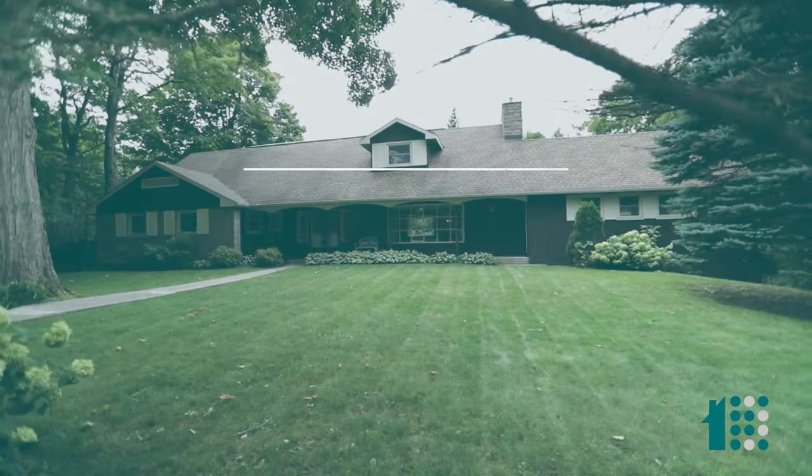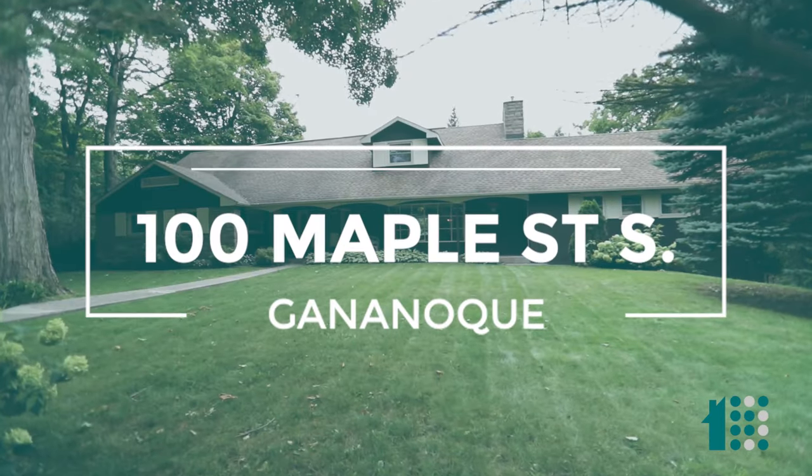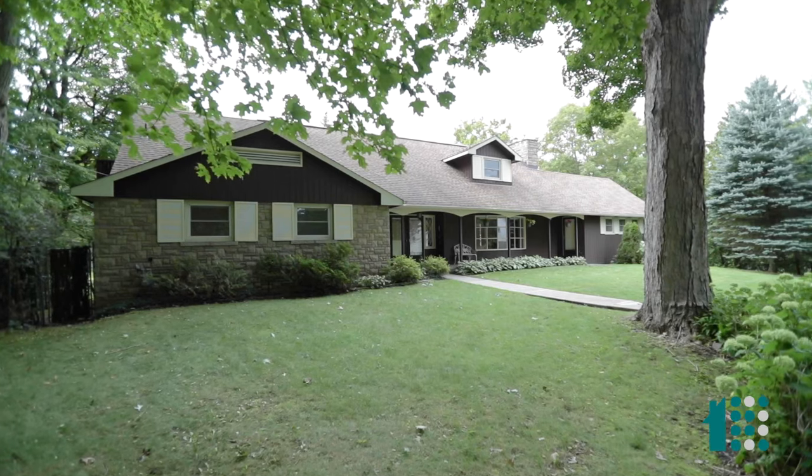You can pay for this place with on-site parking. Hi, I'm Adam Coven, and we are in Ganonokwe, the heart of the Thousand Islands, at 100 Maple Street South.